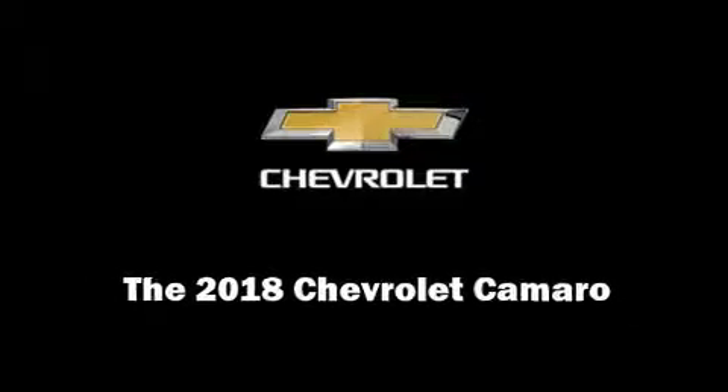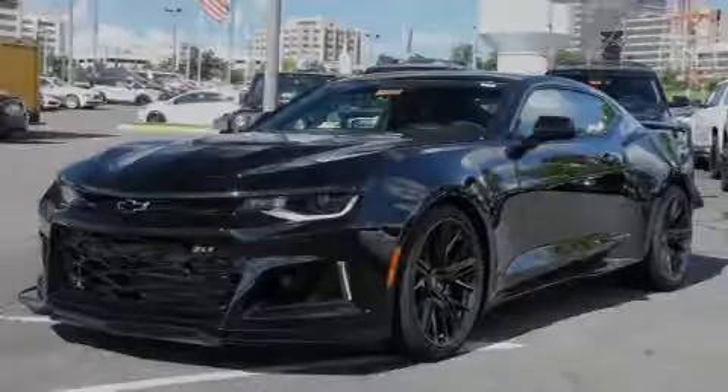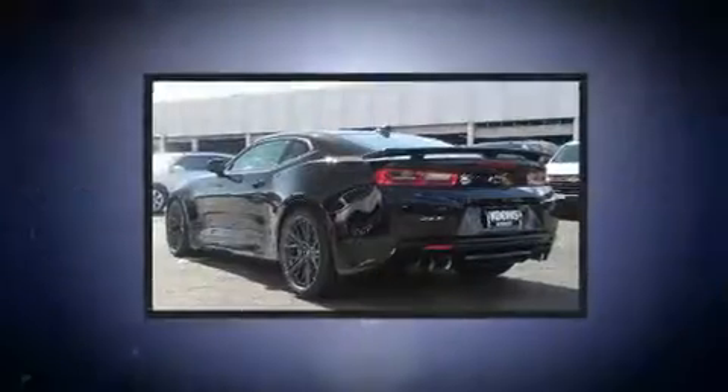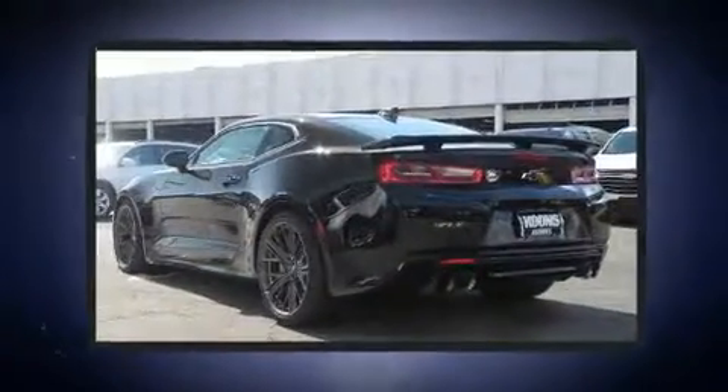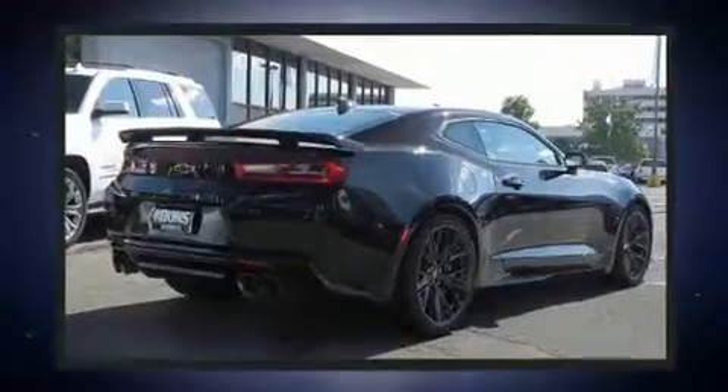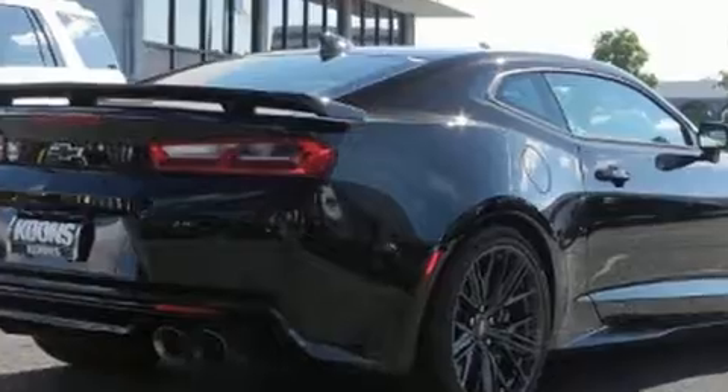Sensibility and practicality define the 2018 Chevrolet Camaro. This two-door, four-passenger coupe stands out among competitors in its class. Chevrolet made sure to keep road handling and sportiness at the top of its priority list.